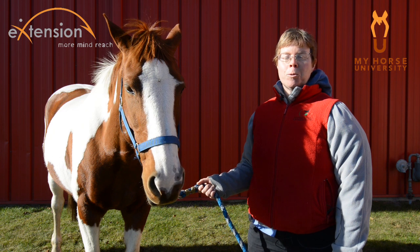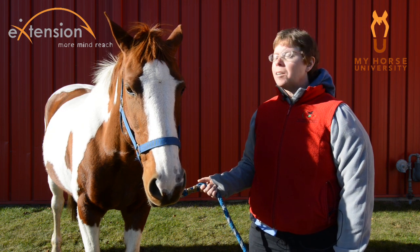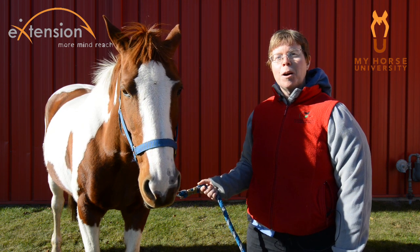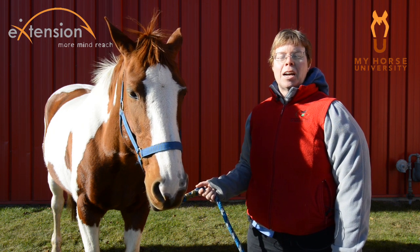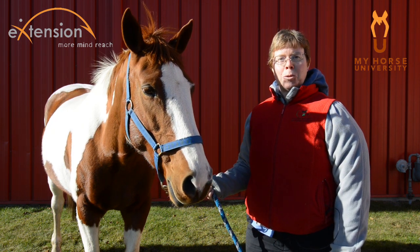I'm also a member of the HorseQuest Community of Practice, and Lucero and I are here today to invite you to our upcoming webinar at 7 p.m. on December 18, Eastern Time. I hope that you will be able to join me at that webinar.